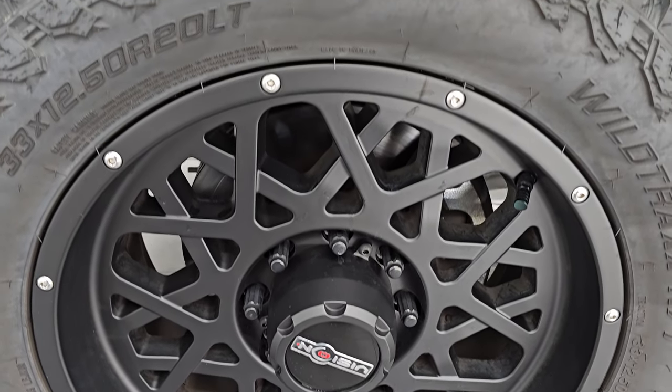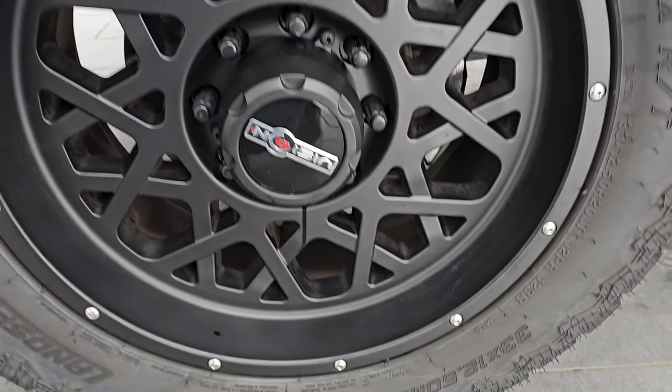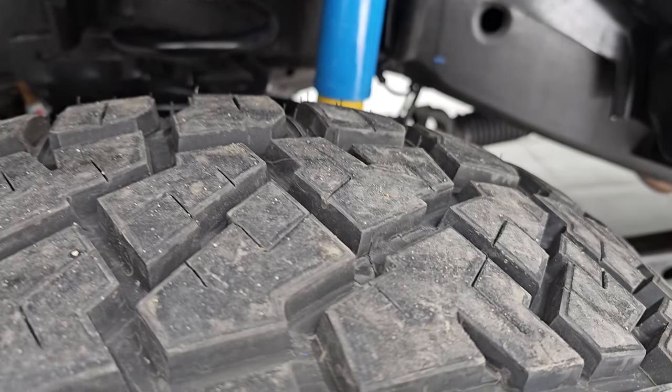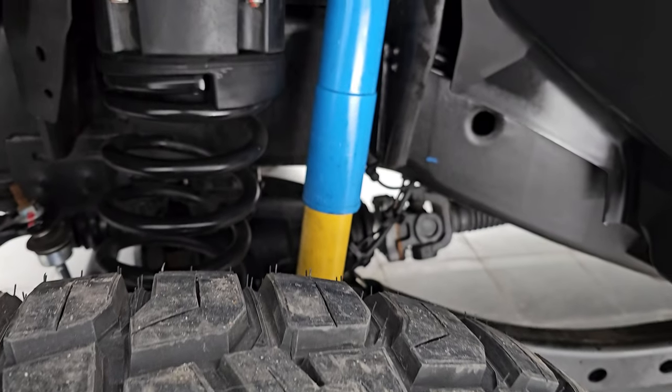This one comes with the 20-inch Vision painted alloy wheels, and it has LandSpider Wildtrax RT tires — 33 by 12.5 R20 LTs. They look pretty new; I would say 95% of the tread left, if not more, with only 4,000-some miles on this truck.